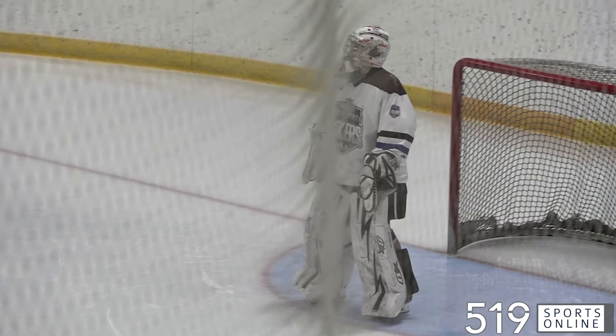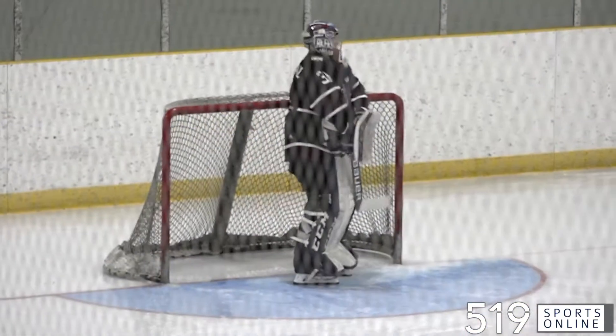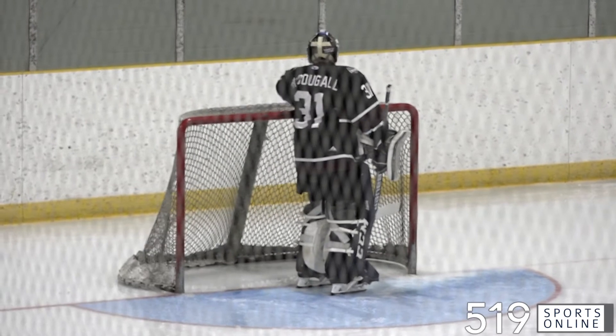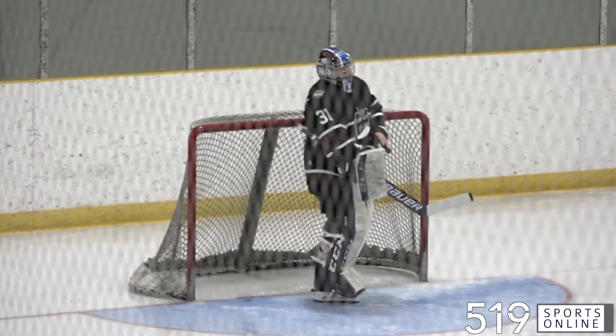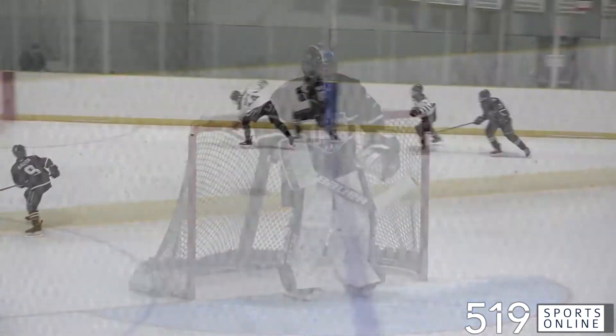Game two in a Friday night doubleheader at the Stratford Rotary Complex. The Lakers U18 and U16 teams playing to a draw in the first game of the night. Here's all the action from the nightcap.